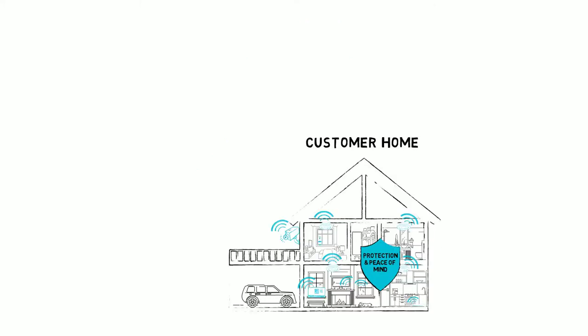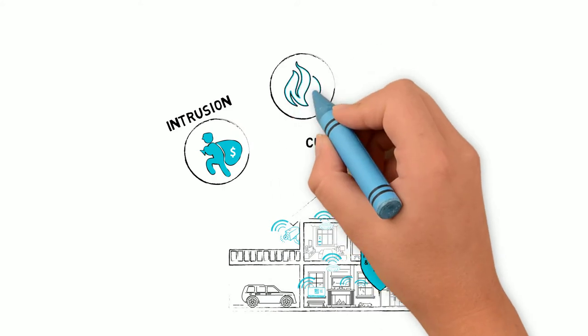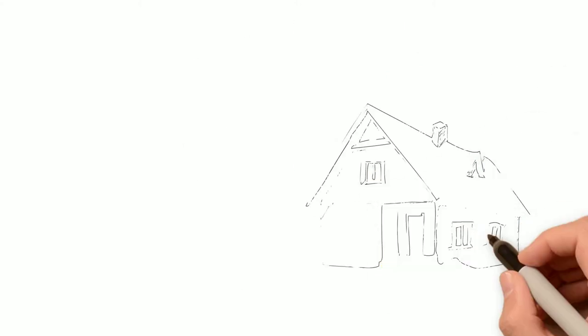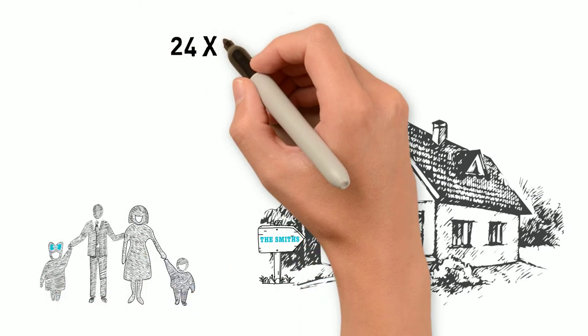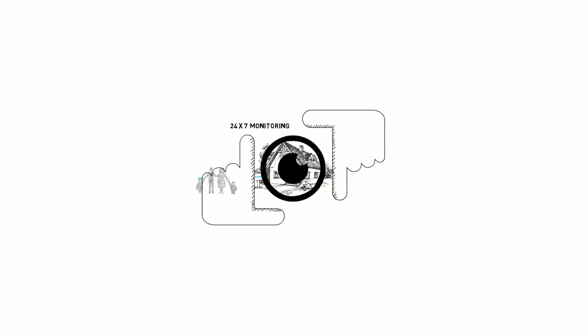The solution protects end users by detecting intrusion, smoke, gas, liquid, and more. We offer an effective security system which will monitor customer assets and loved ones. With video surveillance and 24/7 professional monitoring provided by your control center staff, the Turoco system offers an eagle-eye view of the premises and is set up with predefined response actions.